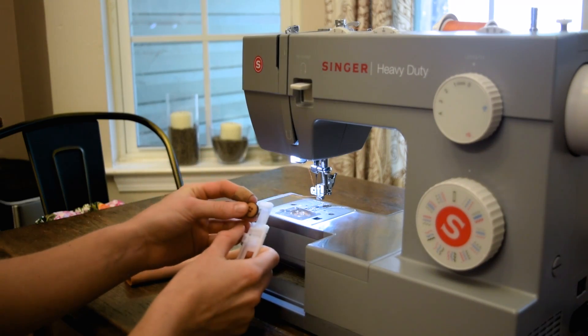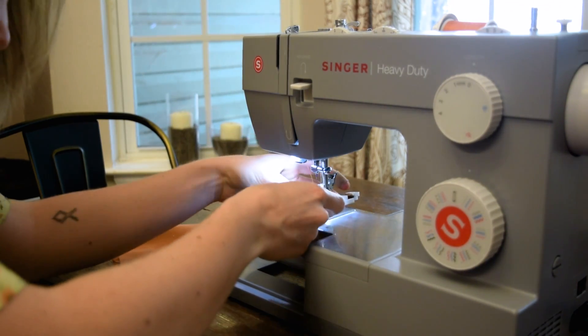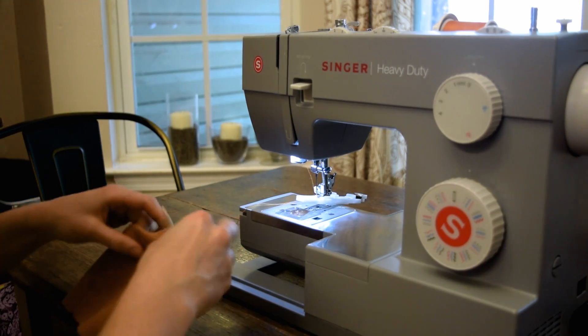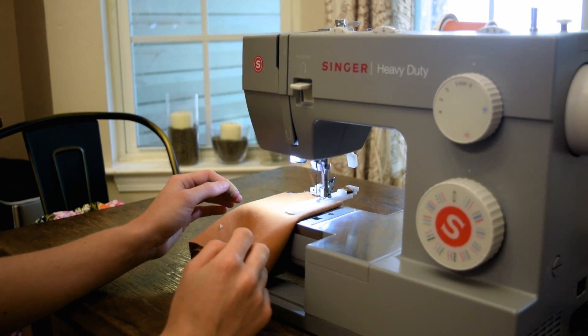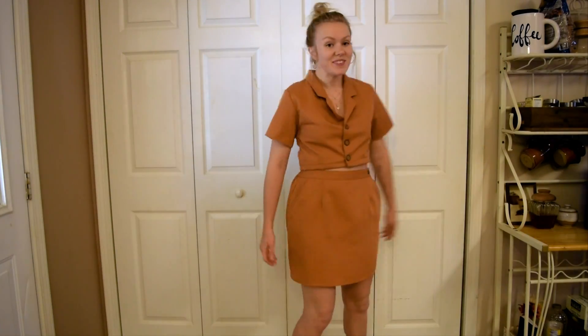We are in the final details! I am using my button presser foot — a whole process I had to watch another video for. I'll show you on a scrap piece of fabric: this thing is the coolest little piece of machinery on the planet — look at it go, it makes a buttonhole! You just seam rip it open and then sew your buttons on the other side of the fabric, and we are done.